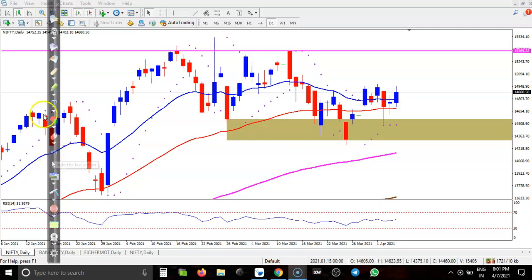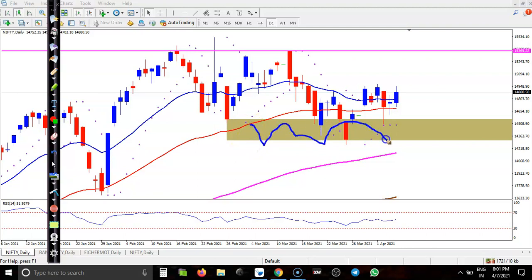This is Nifty and the daily chart. As I said earlier, this is a strong supporting zone. As I said in my previous video, you can see yesterday they formed a doji pattern, and today we have seen a bullish confirmation candlestick pattern. In that case, I am looking for a buy after breaking this resistance line.